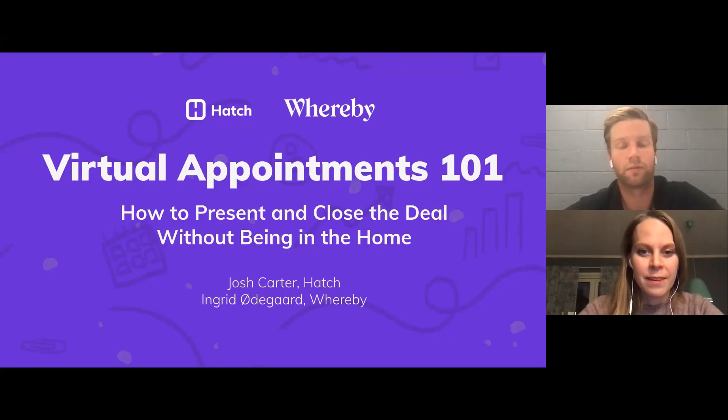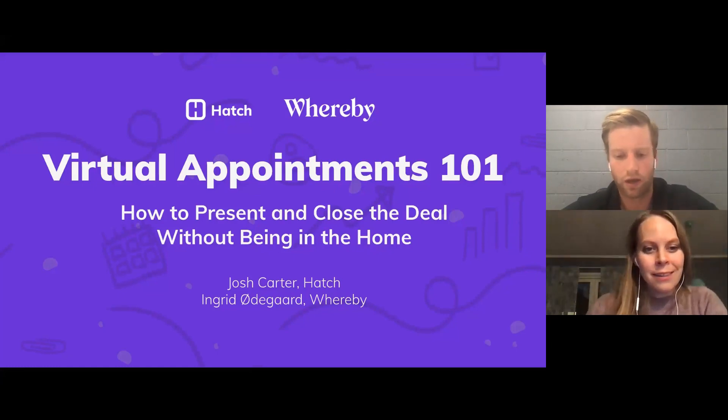We're seeing a lot of success from virtual appointments, and the American homeowner is more apt and more willing to have these virtual appointments than ever before, especially in the age of COVID. It's really forcing the industry to shift — forcing remodeling companies and home improvement companies all across the board to adopt new technologies and offer virtual appointments, and homeowners are really appreciating them.